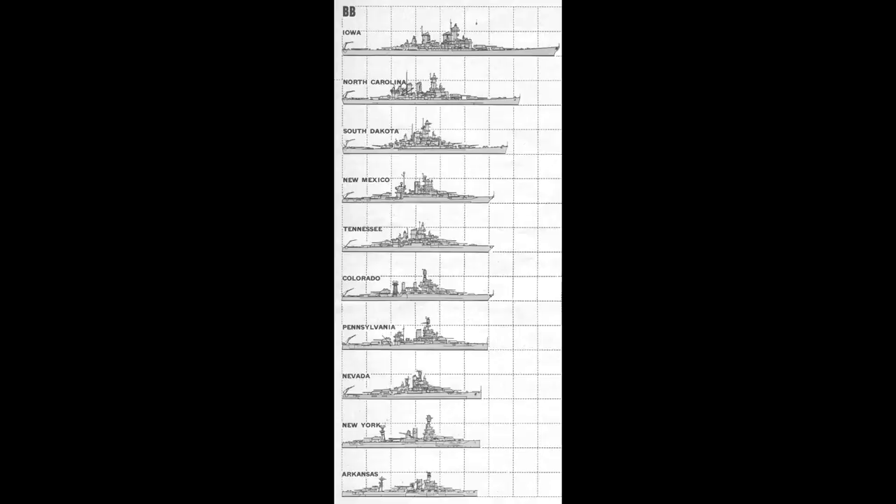Second generation dreadnoughts I classify as ships that have a 10-to-12-gun broadside — that can include cross-firing turrets, so even if it's only a theoretical 10 or 12-gun broadside, they can at least do it on a given bearing. HMS Colossus would be a good example. Technically this means the US Navy only has one first-generation dreadnought — South Carolina — because the Floridas have a 10-gun broadside with all-centerline guns. Most second generation dreadnoughts will have an all-centerline armament, but not all — some will have cross-deck firing instead. Their main guns will still be 12-inch at this point.